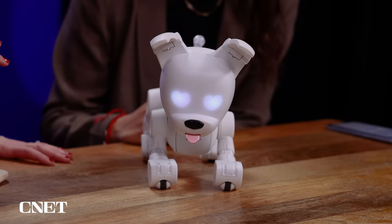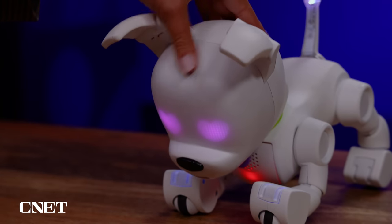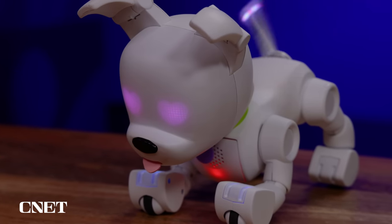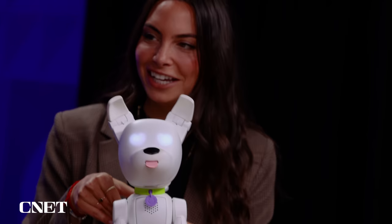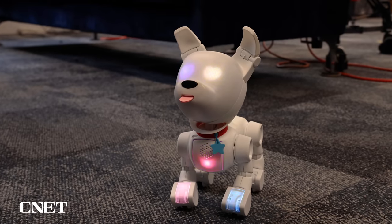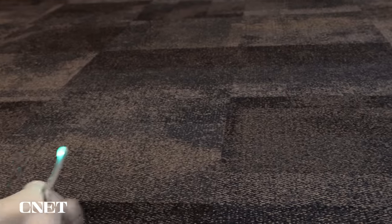We're still figuring out the full capacity of what he's going to do, but we know a few things for sure. He'll tell you when he's hungry, so you have to feed him. He needs your love. He'll know when he's being lifted, when you touch his nose — he'll give you a kiss, lick you back. Every child will have a unique dog from the first time they take it out of the box. It randomizes — actually one in 35 million combinations.